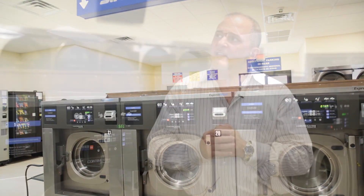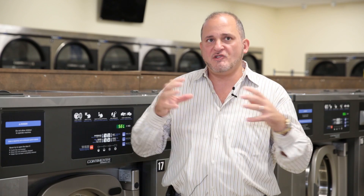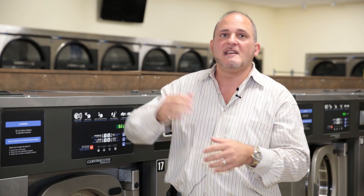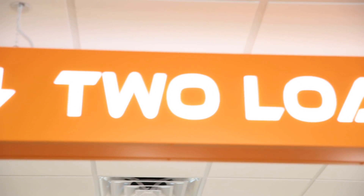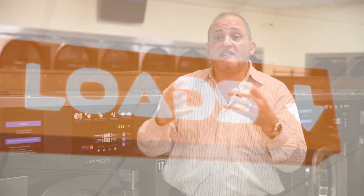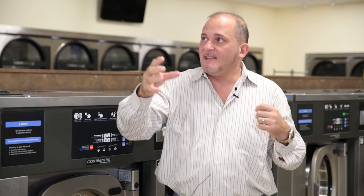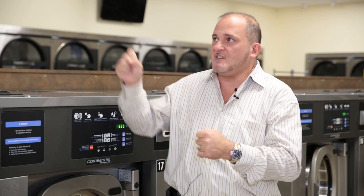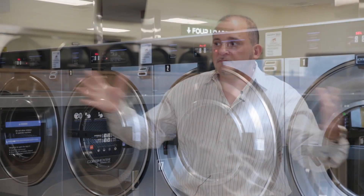I have a friend of mine that's in the sign business, and I said to him I need something inside here that's going to attract the eye to the machines and the sizes of the machines. He introduced me to these signs — the LED with the raised letters. They stay lit 24 hours. When the customers come in, especially at night, it catches their eye and it tells them the sizes of the machines. We have the eight loads, the six loads, the four loads, the two loads — so people know where to go.